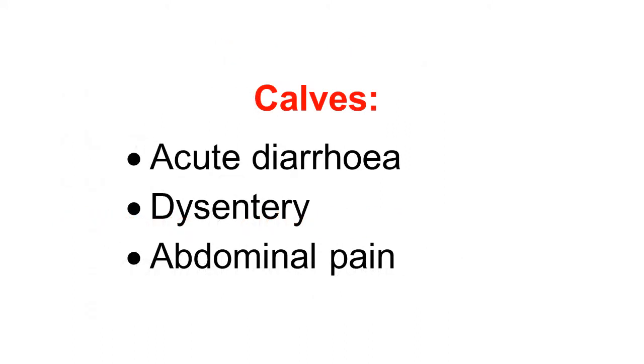Clinical signs in calves are the same as the acute symptoms in lambs. There is acute diarrhea, severe dysentery, feces containing blood, and abdominal pain. There is stretching of the abdomen; the calves frequently look at the abdomen. There is uneasiness, excitation, and the animals frequently get up and down — such abdominal pain symptoms are observed.